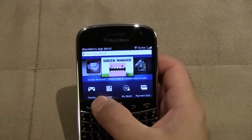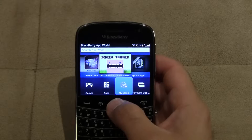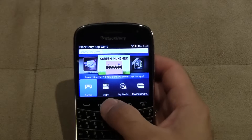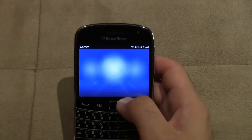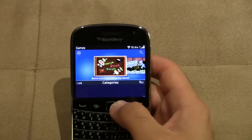We'll go through the bottom right here. We've got Games, Apps, My World, and Payment Options. Games is pretty straightforward — going into it you can get access to all the games that are featured.